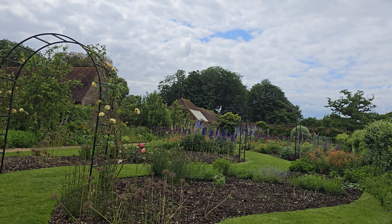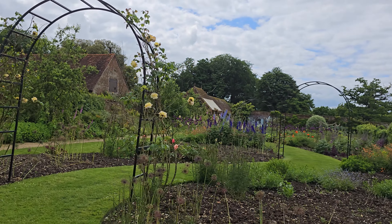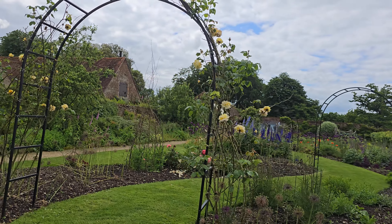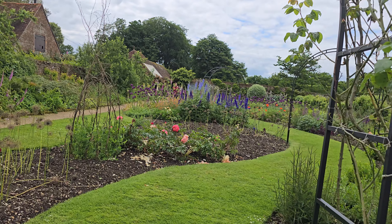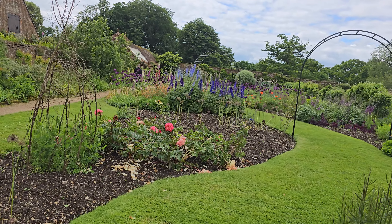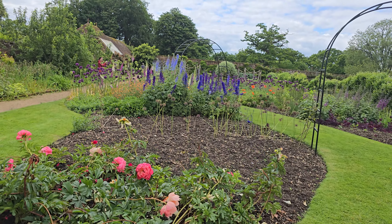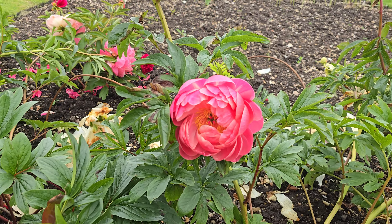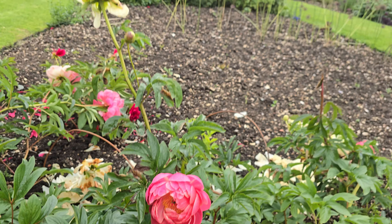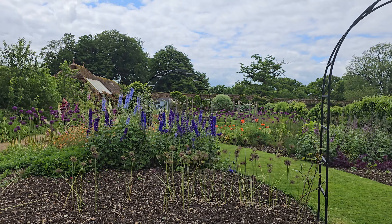Those lovely flowers. Again, I forget what the name of them is. Pelargonium — not Pelargoneum. But aren't they beautiful? The poor old peonies take a bashing. They only want one storm, and they've only just come out, and they fall apart at the seams. Look at them all laying about here.